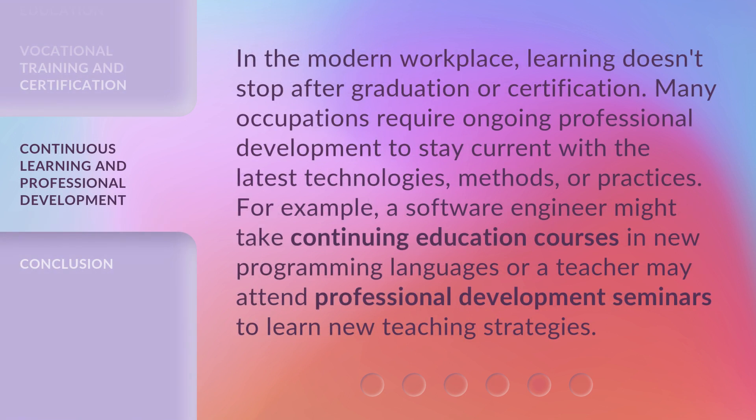In the modern workplace, learning doesn't stop after graduation or certification. Many occupations require ongoing professional development to stay current with the latest technologies, methods, or practices. For example, a software engineer might take continuing education courses in new programming languages, or a teacher may attend professional development seminars to learn new teaching strategies.